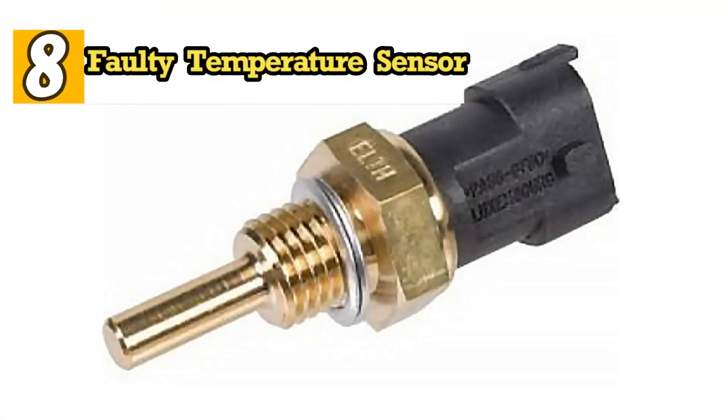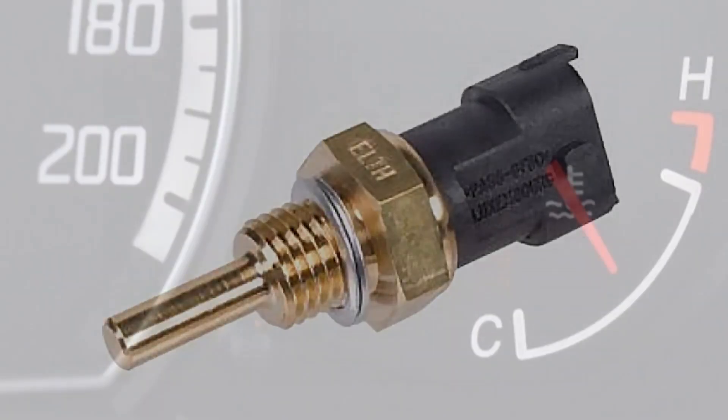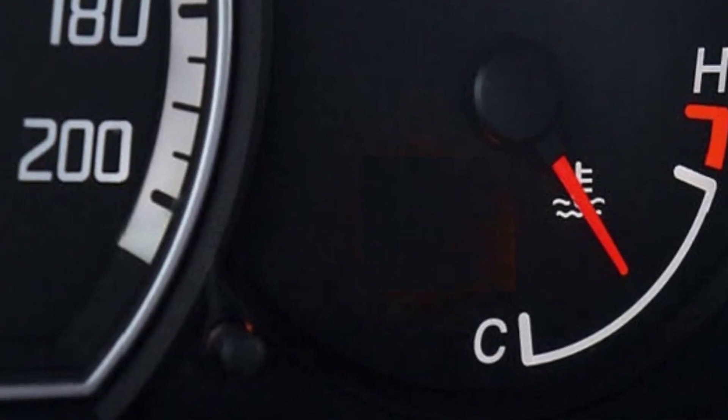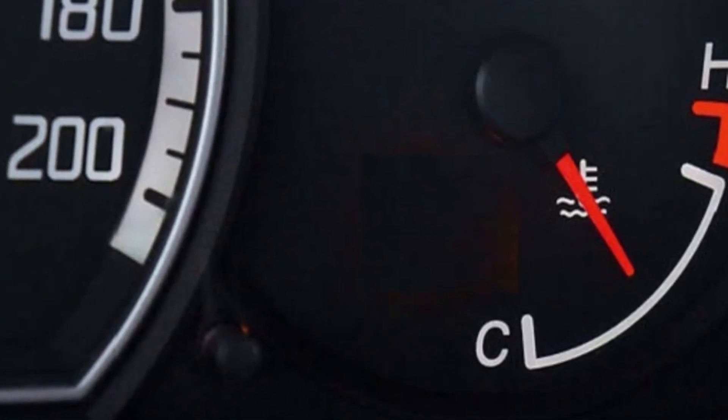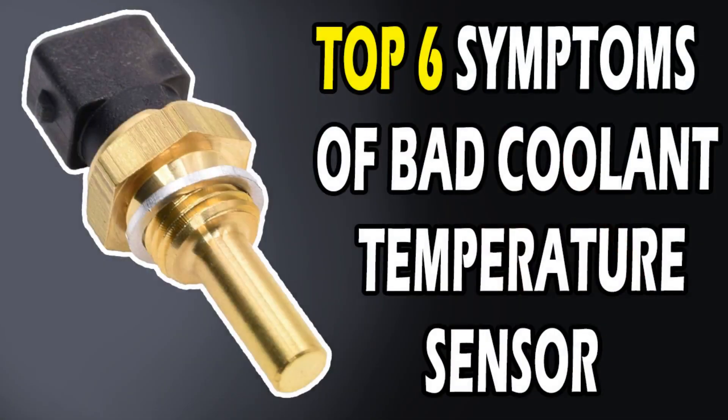9. Faulty Temperature Sensor. A faulty temperature sensor sends incorrect readings to the engine control unit (ECU), preventing it from knowing the actual engine temperature. This can delay or prevent the cooling fans from operating, causing engine overheating. We've previously provided a video on all the symptoms of a faulty coolant temperature sensor — link in the description below.